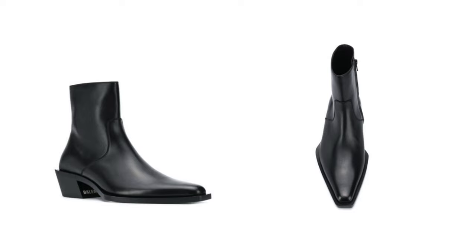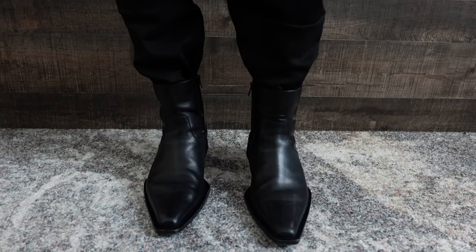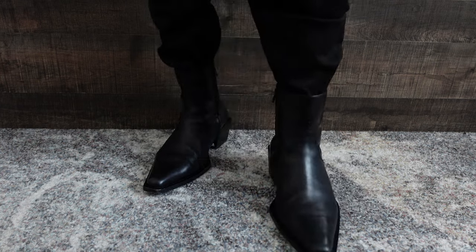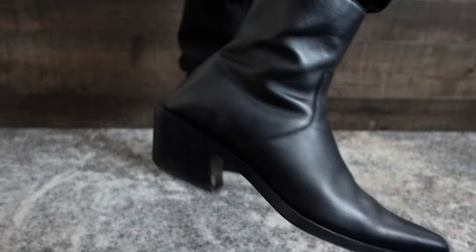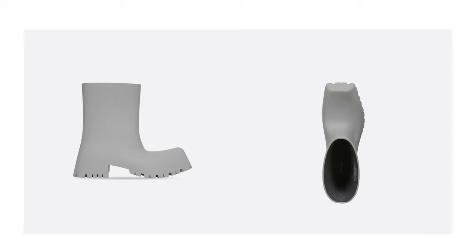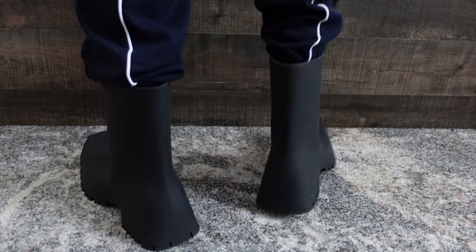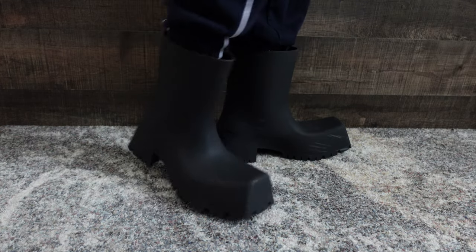Next are the Balenciaga Taga boots — a little more experimental but still with a classic look. Made out of leather with an overall angular design including an angular heel. It's a classic silhouette with a unique spin. Then the Balenciaga Trooper boots — I picked them up in black but they also come in gray and green. They have a matte black finish, are made out of full rubber as one piece with a squared-off design, and don't come at too high a price compared to Balenciaga's other pieces.